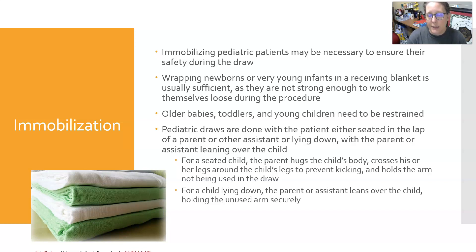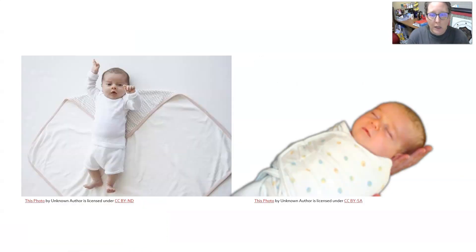Pediatric draws can be done with the patient seated on a parent's lap or lying on a gurney or bed. For a seated child, the parent hugs the child's body, crosses their legs around the child's legs to prevent kicking, and holds the arm not being used. For the phlebotomist's helper, place the flat of your hand under the elbow so they can't bend it, then grip the wrist firmly and pull to straighten the arm.